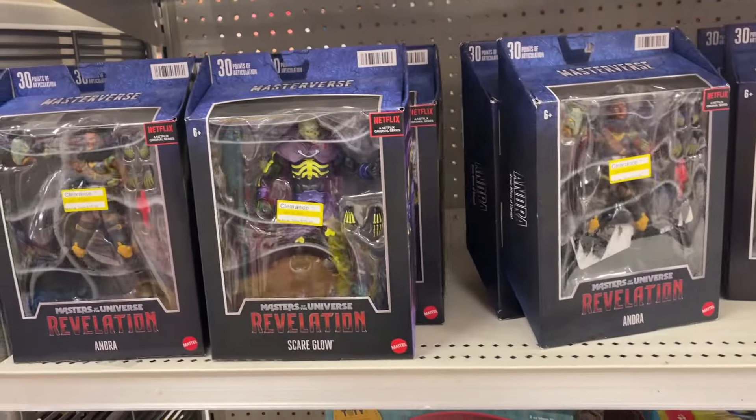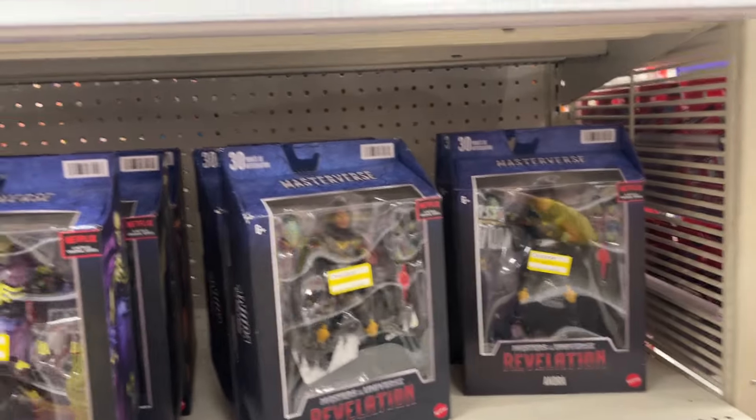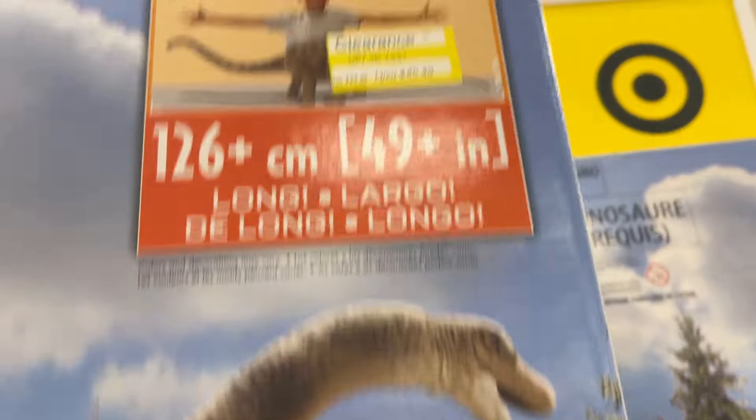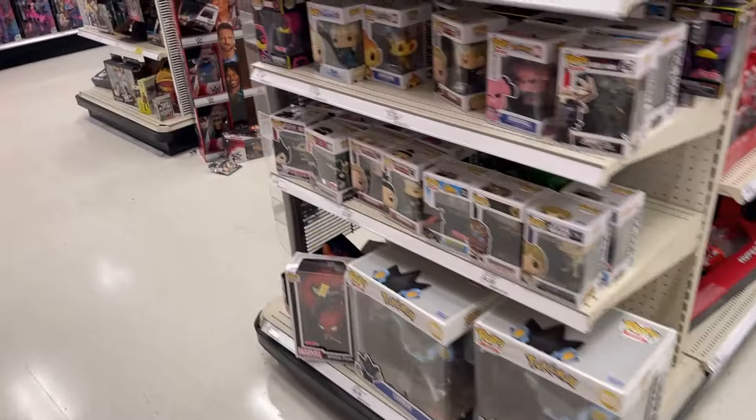A little clearance Masterverse — markdown on the dinos, this was $65 down to $45. So a couple clearance items there.